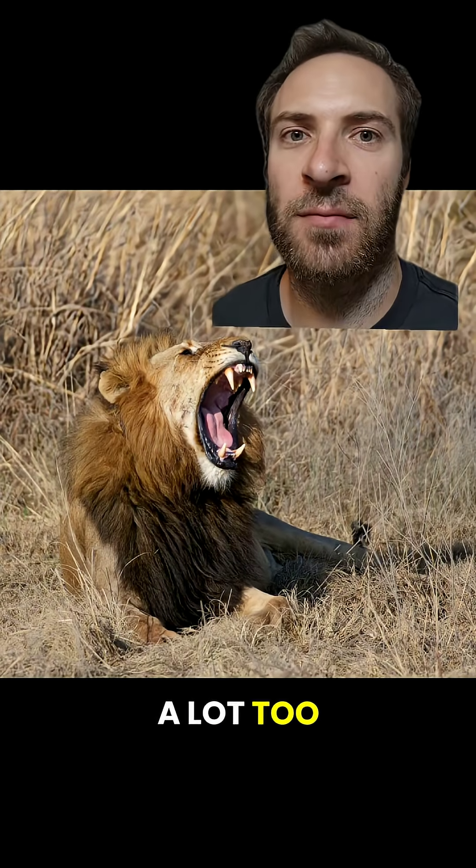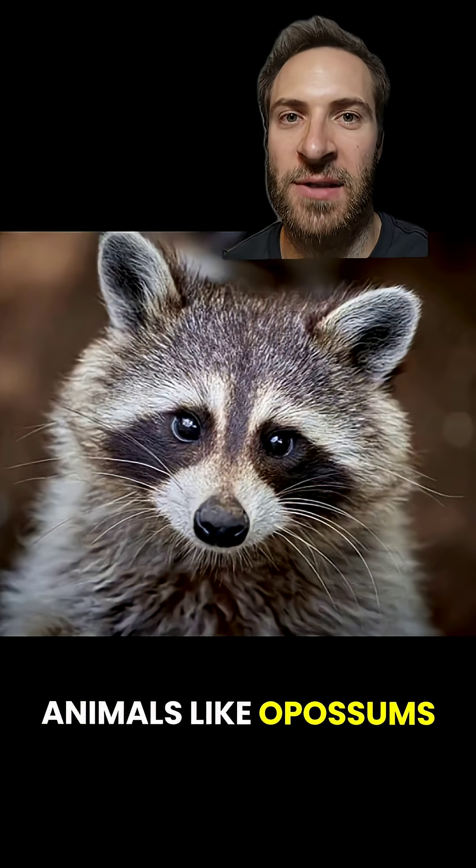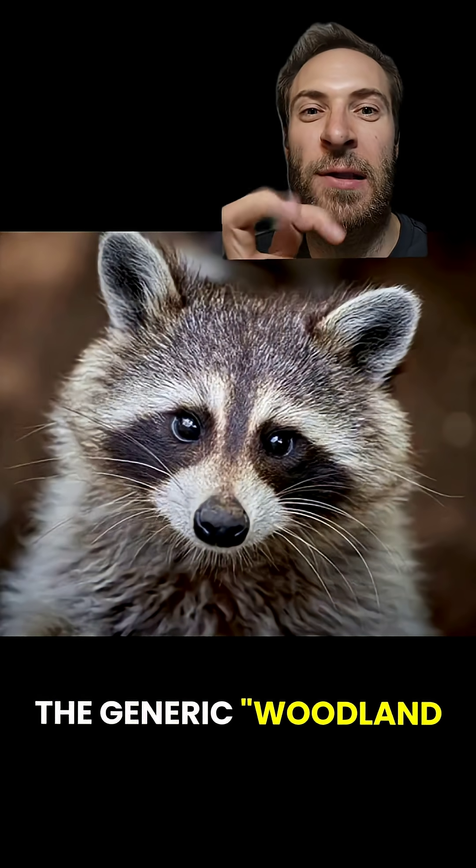You might have heard this sound a lot too. This is a mountain lion. And while we're at it, this is a raccoon sound, but it's often used for other animals like opossums and otters — it's kind of the generic woodland critter sound.